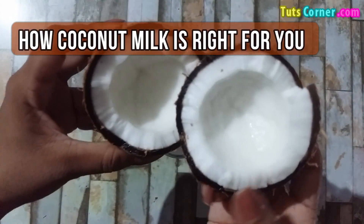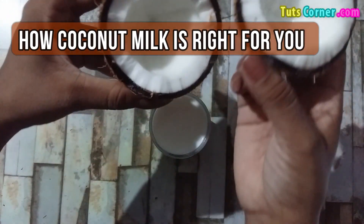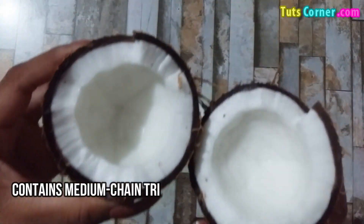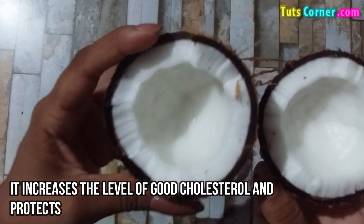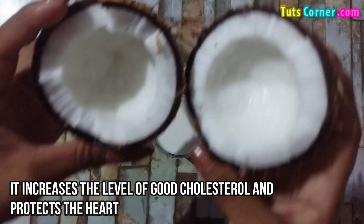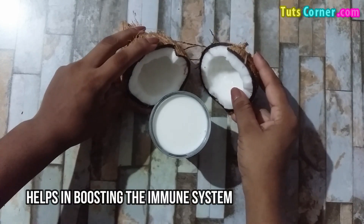Now let us see how coconut milk is right for you. Coconut milk contains medium chain triglycerides that are good for weight loss. It increases the level of good cholesterol and protects the heart. It also helps in boosting the immune system.